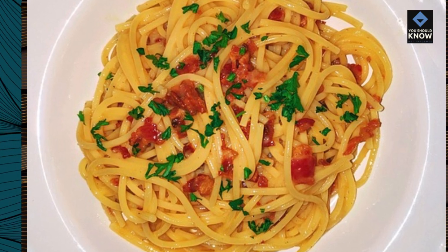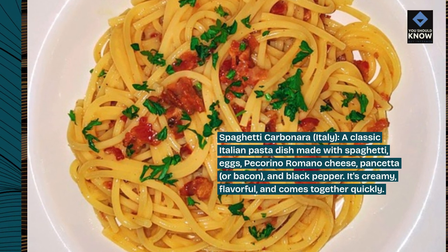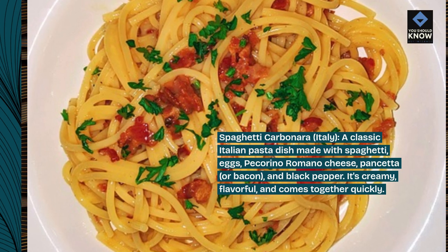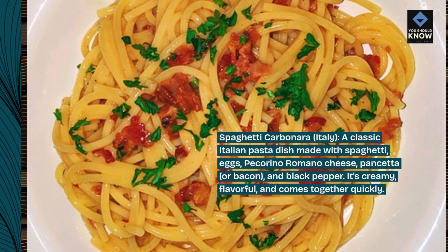Spaghetti Carbonara, Italy. A classic Italian pasta dish made with spaghetti, eggs, pecorino romano cheese, pancetta or bacon, and black pepper. It's creamy, flavorful, and comes together quickly.